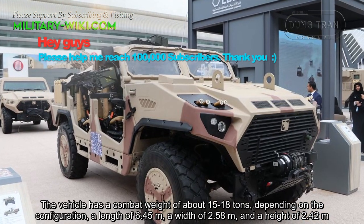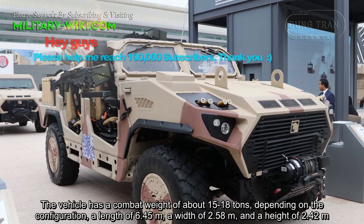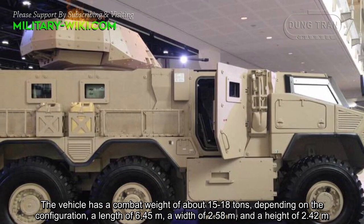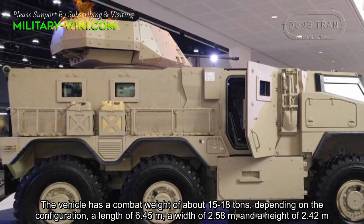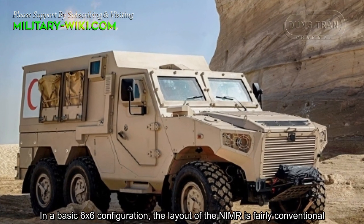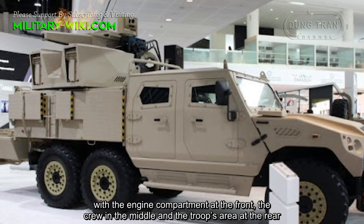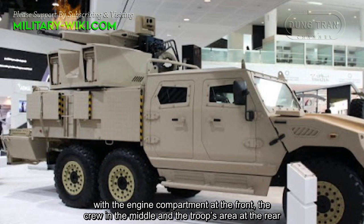The vehicle has a compact weight of about 15 to 18 tons depending on the configuration, a length of 6.45 meters, a width of 2.58 meters, and a height of 2.42 meters. In the basic 6x6 configuration, the layout of the NIMA is fairly conventional, with the engine compartment at the front, the crew in the middle, and the troops area at the rear.